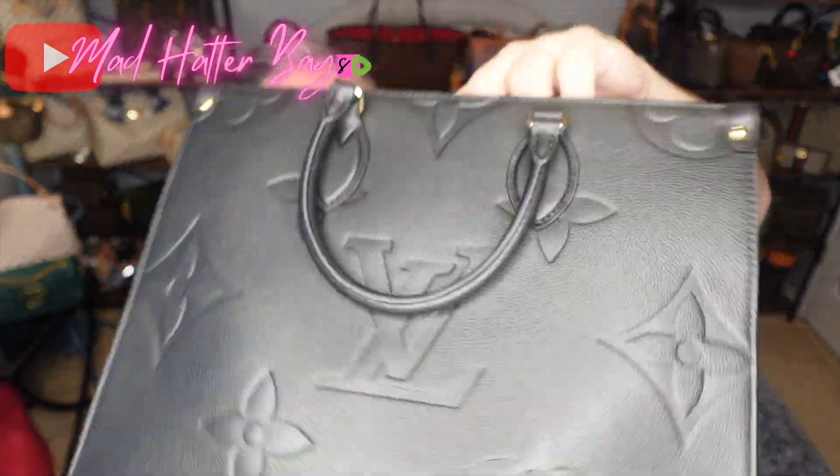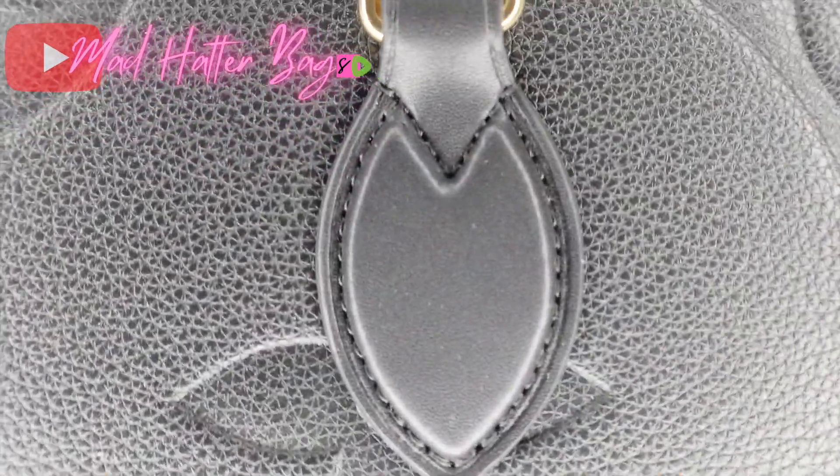And let's go to the back side of the bag. Same thing here — you have your really beautiful chaps on it. Very, very nice.